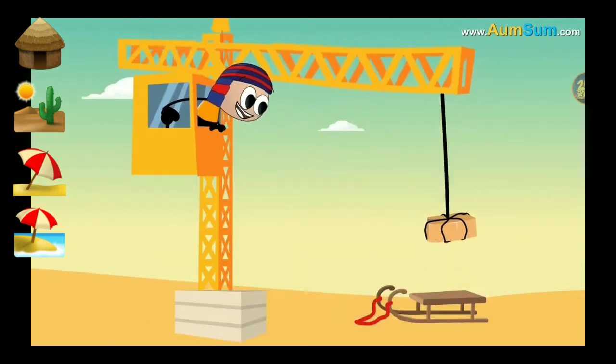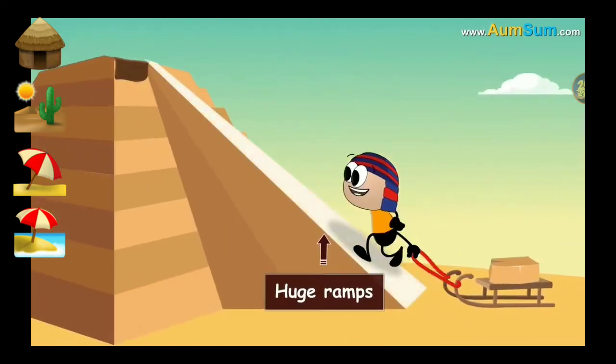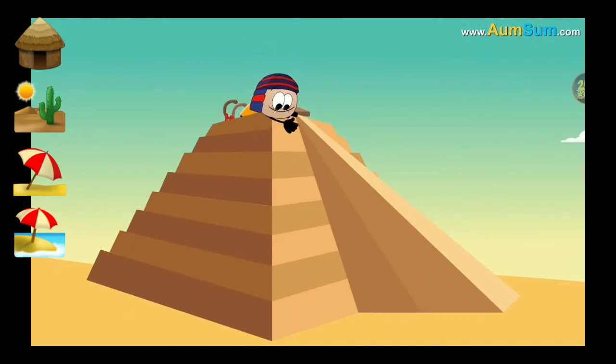Also, cranes hadn't been invented yet. Thus, Egyptians built huge ramps to stack the stones on top of each other, creating this architectural masterpiece. Peace.